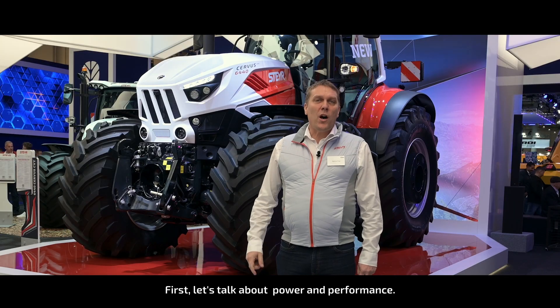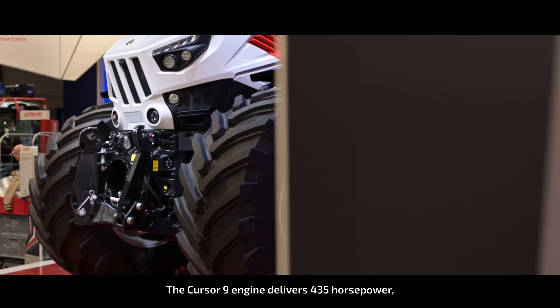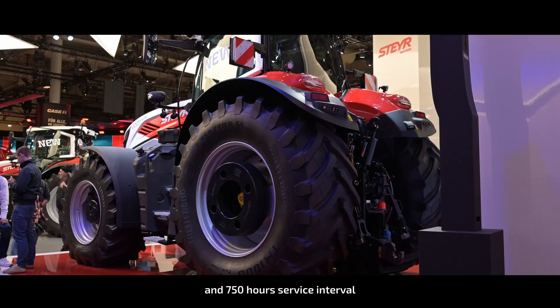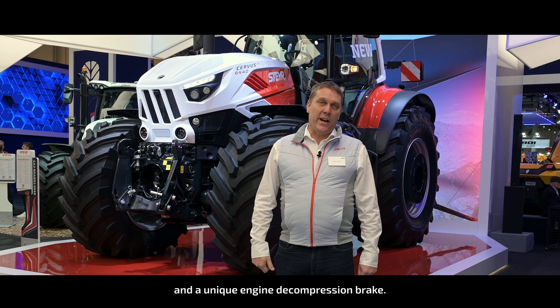First, let's talk about power and performance. The Cursor 9 engine delivers 435 horsepower, a 750-hour service interval and a unique engine decompression brake.